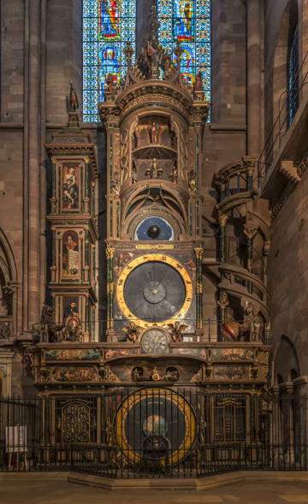It is the third clock on that spot and dates from the time of the first French possession of the city. The first clock had been built in the 14th century, the second in the 16th century, when Strasbourg was a free imperial city of the Holy Roman Empire. The current third clock dates from 1843. Its main features, besides the automata, are a perpetual calendar, a display of the real position of the sun and the moon, and solar and lunar eclipses.